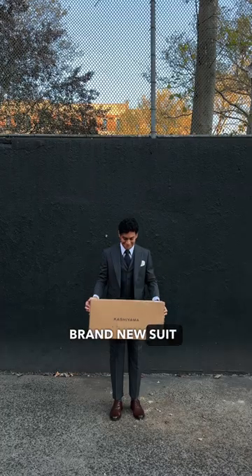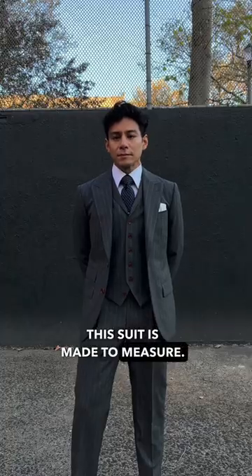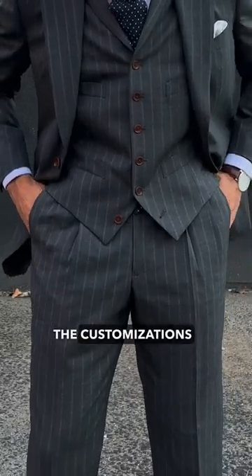Today we're showcasing a brand new suit from Japanese suiting brand Kashiama. This suit is made to measure, so let me show you some of the customizations I picked out.